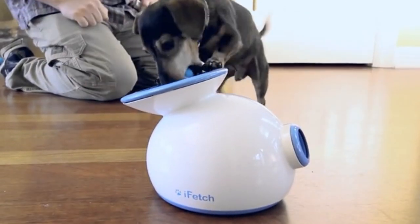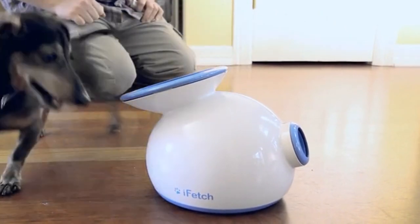This is Beaker. He loves to play fetch. He'd play all day if he could. Now with iFetch, he can.